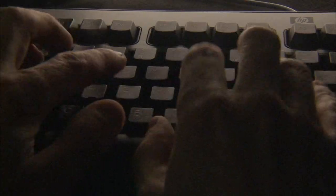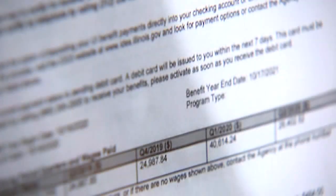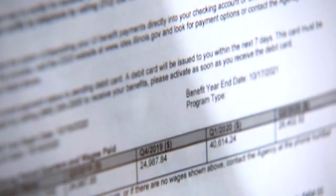But what if you received a 1099-G form but never actually applied for unemployment benefits? The Illinois Department of Employment Security says if this happens to you, you're likely the victim of unemployment benefits fraud.